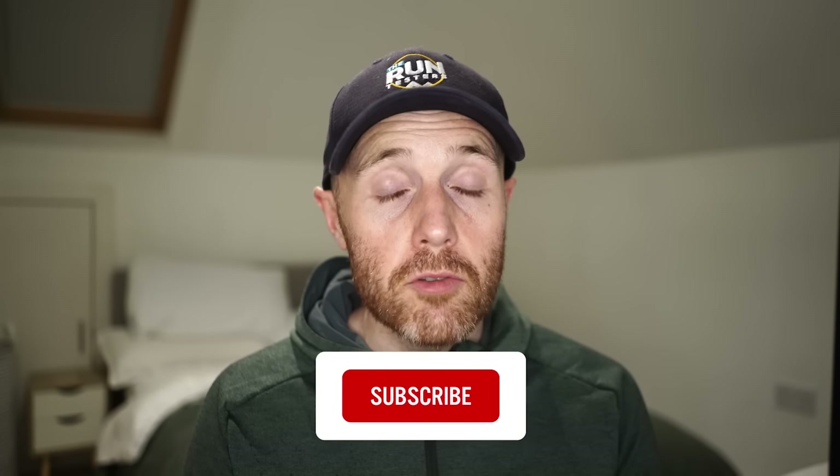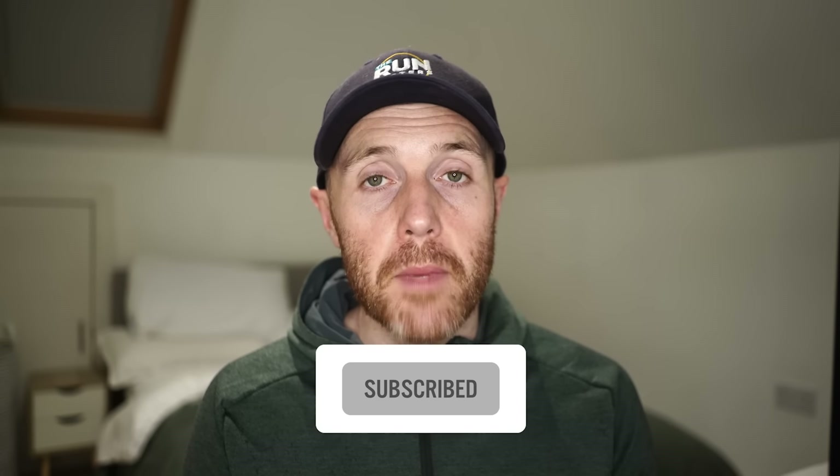Thanks for watching — don't forget to like, subscribe, and click the bell icon. Check the channel for all the latest road and trail shoe reviews, running watches, and headphones. Don't forget to check out Precision Fuel and Hydration where you can get 15% off using code RT15 — link in the caption below.